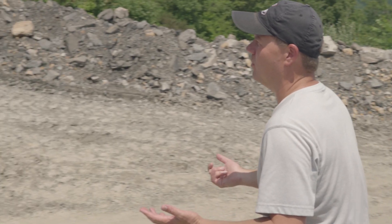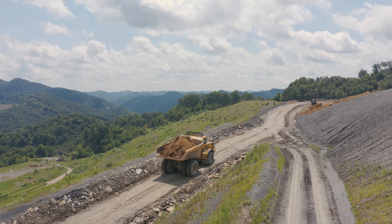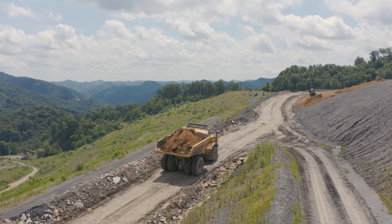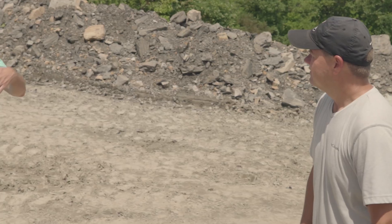What hurts the worst down here when we're mining coal? When it rains, traction. With a rigid frame truck, that kills you — it shuts down the job. So this articulated truck increases your productivity.